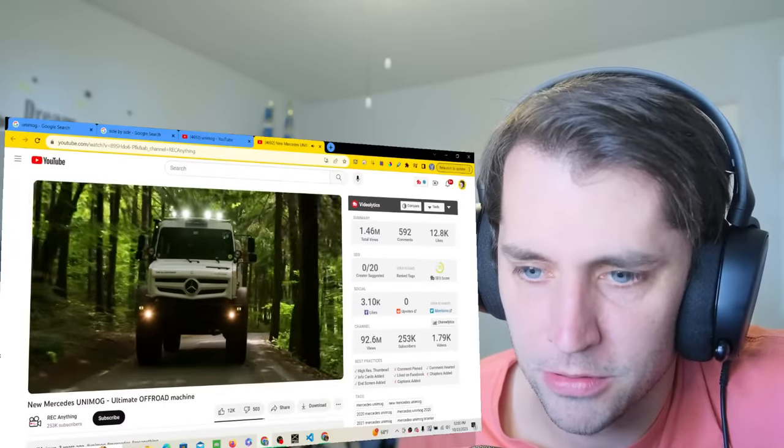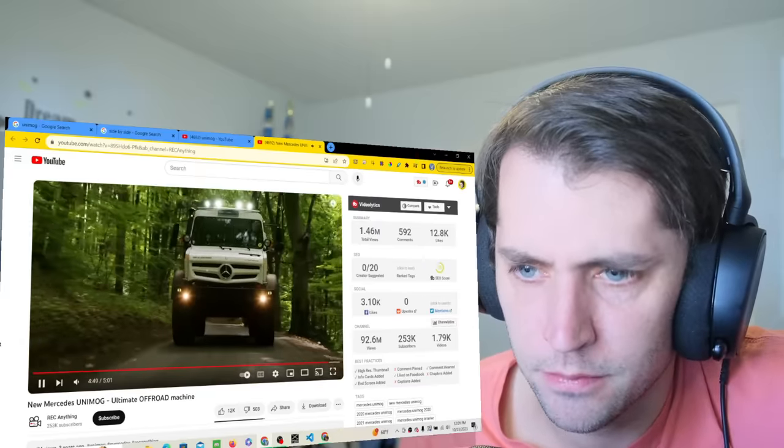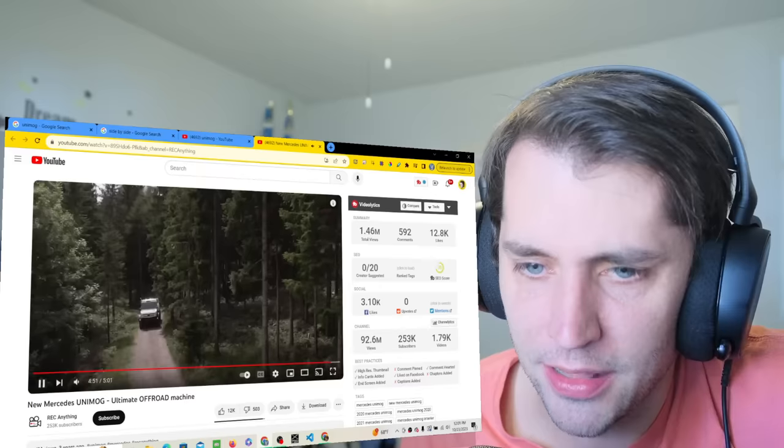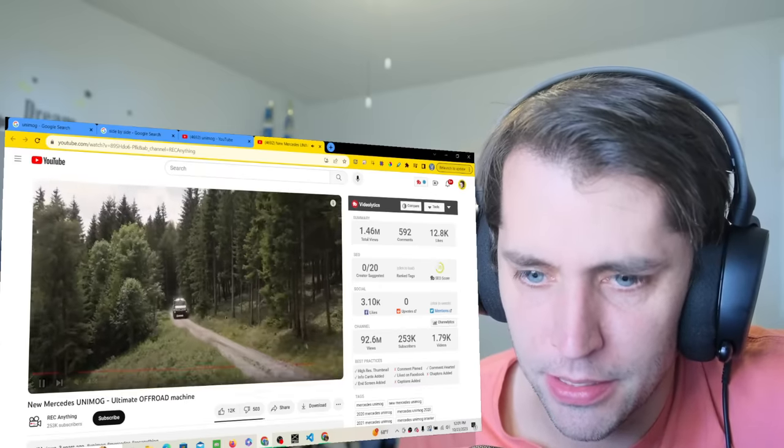The lights up top are cool. And you've got spotlights on both sides. Damn, that is a beast.